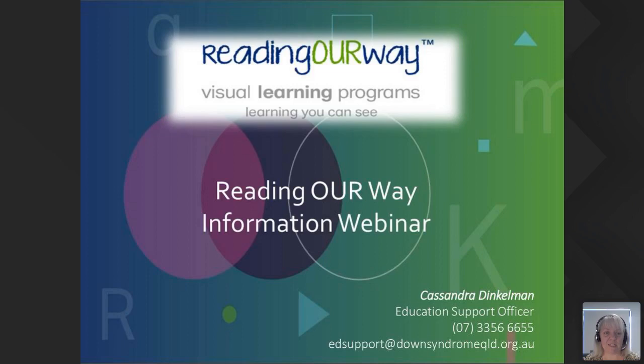Today I am presenting our information webinar for Reading Our Way — an introduction to the program, providing general information and an overview about Reading Our Way kits, which includes research. If you'd like to contact me, my phone number at work is 3356 6655, my email address is edsupport@downsyndromeqld.org.au. We have Facebook pages for Reading Our Way and Down Syndrome Queensland, a website for both, and a YouTube channel for Down Syndrome Queensland if you'd like further information.